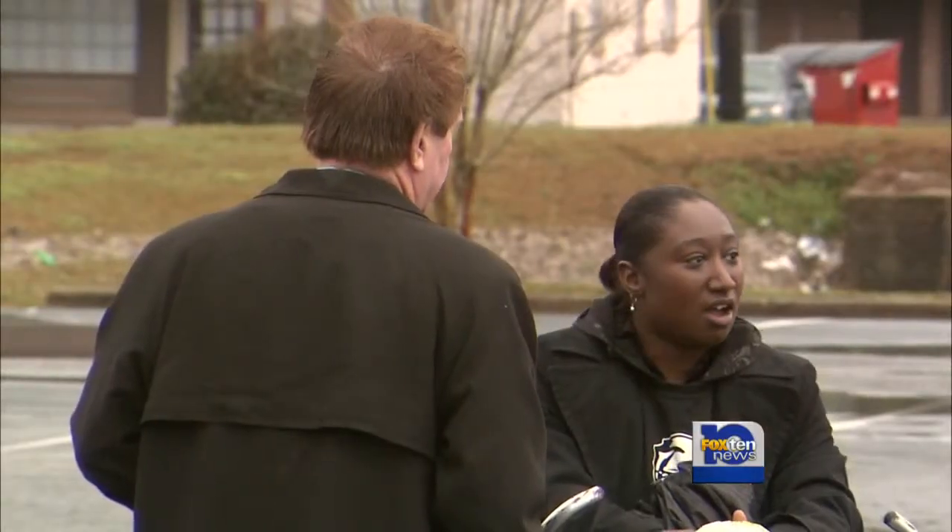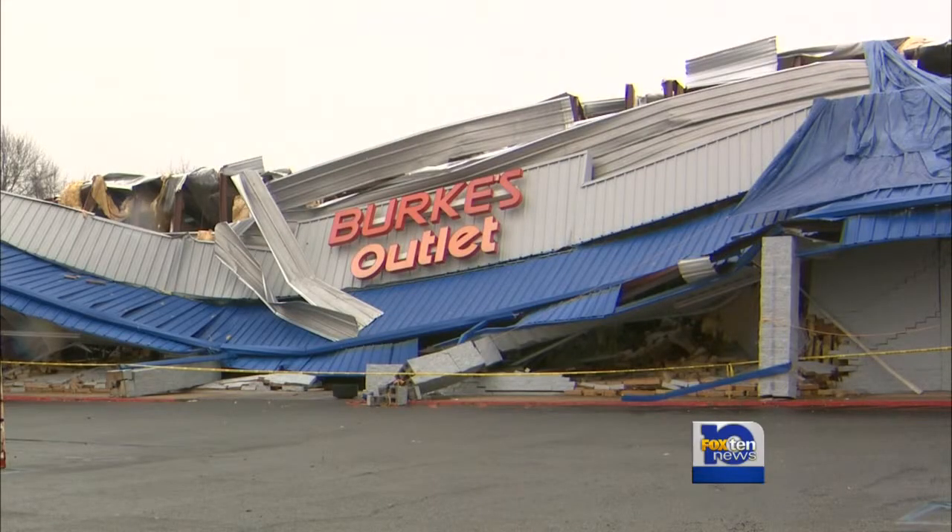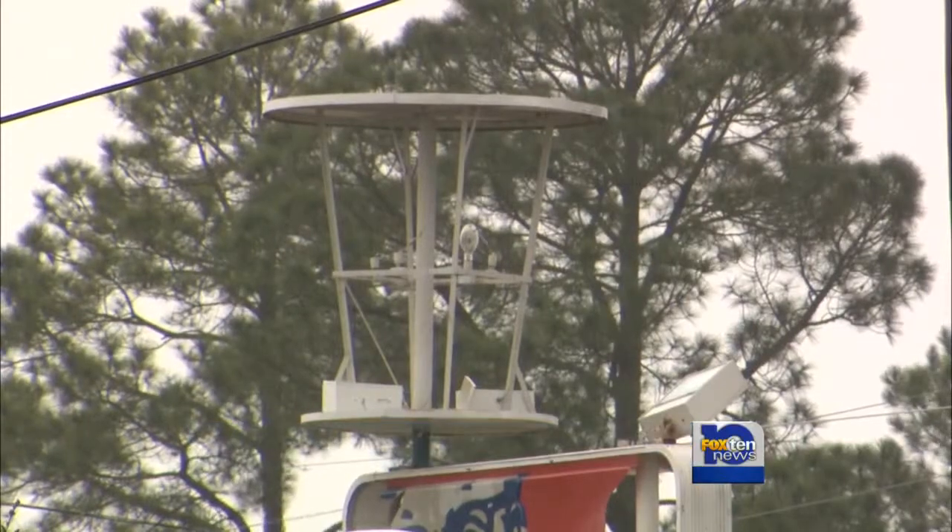Natasha Fry works nearby at the Kentucky Fried Chicken restaurant. She said she was surprised to see all this damage: 'I work right next door at the KFC, and our bucket is gone.' The bucket was really destroyed off the building.